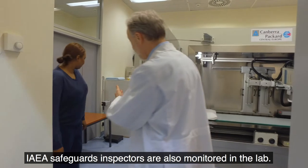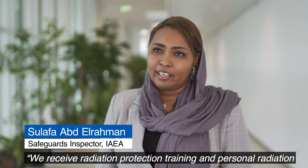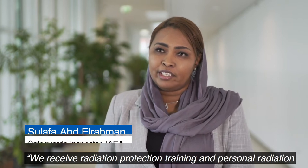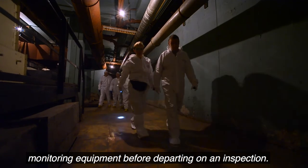IAEA safeguards inspectors are also monitored in the lab. We receive radiation protection training and personal radiation monitoring equipment before departing on an inspection.